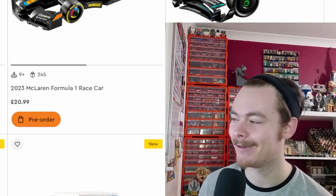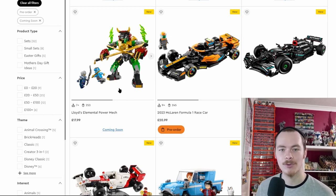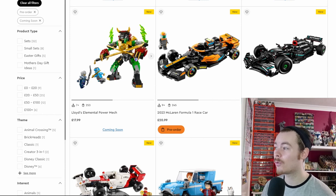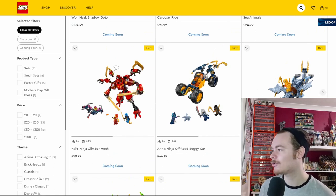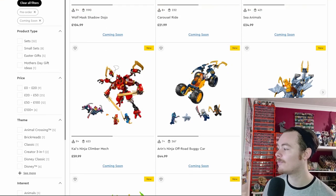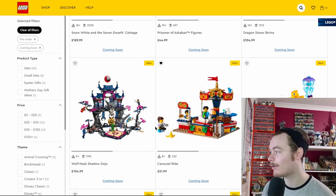On to Ninjago — we get one other mech, the Lloyd Elemental Power Mech, which looks quite nice with a samurai style at £18 with three minifigures. The rest of the Ninjago sets lean heavily into dragons and dragon mechs, which seem to have merged. We may get a more dragon-focused sub-theme later in the year; they probably released the mechs in January to keep the dragons fresh for March.